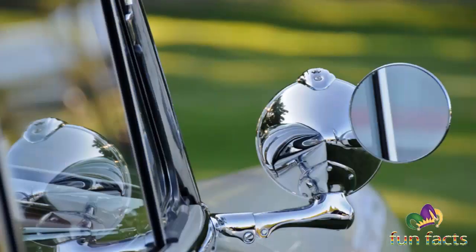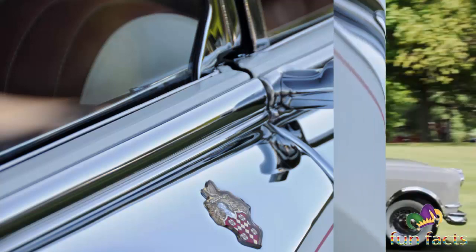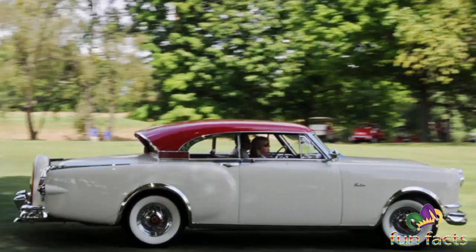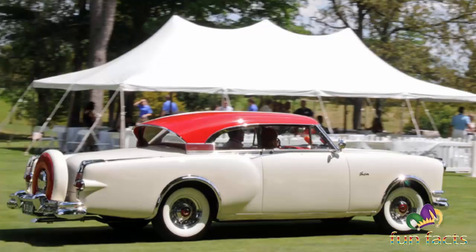However, for reasons unknown, Packard never offered the Balboa as a production car, which was a shame. Indeed, the Caribbean line itself didn't get a hardtop until 1956, on its final year. Since Nance was known to be determined to upgrade Packard's luxury image, it's puzzling that he didn't at least offer the Balboa on a limited-issue basis like the Caribbean. After all, many people prefer hardtops over convertibles.